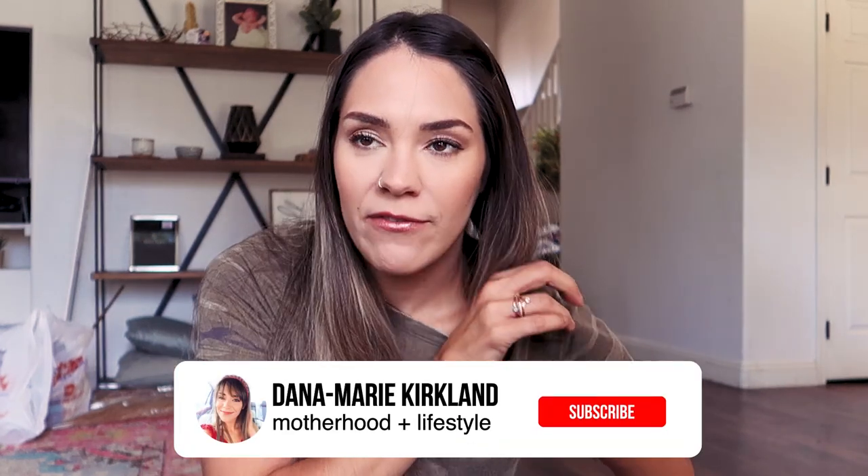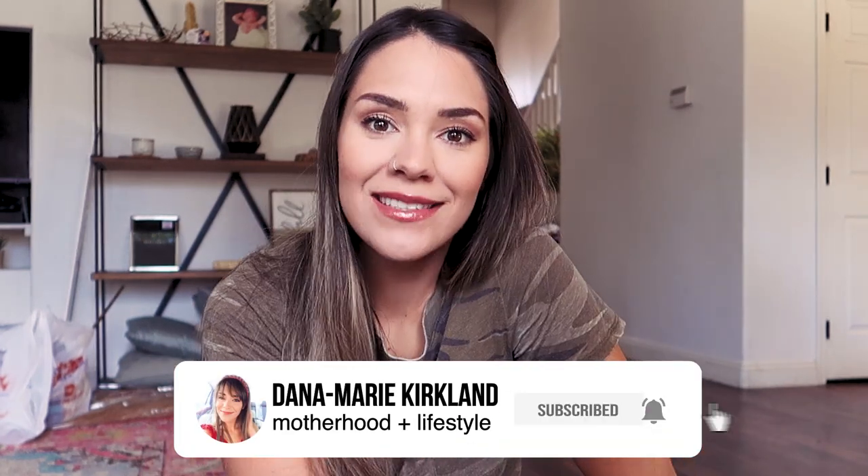Hey guys, welcome back to my channel. I'm so excited to be doing this fall prep video. I have been waiting anxiously for this season, mostly because I live in Arizona and it's freaking hot here.